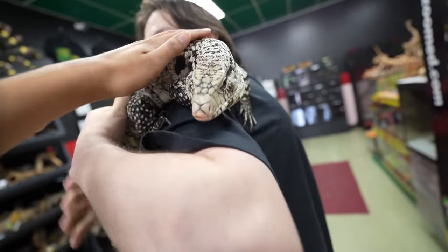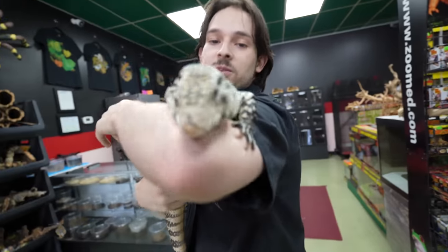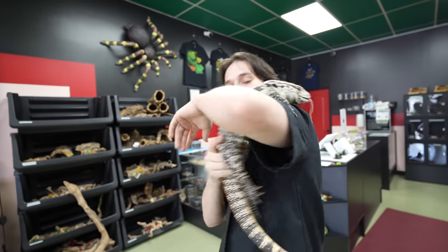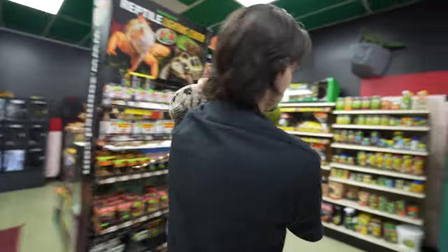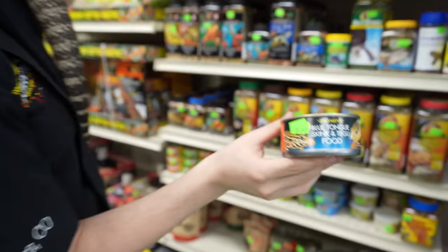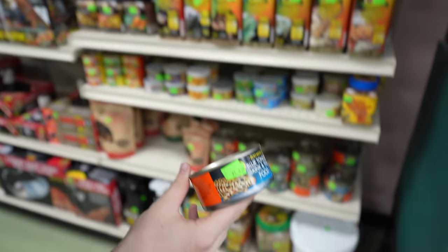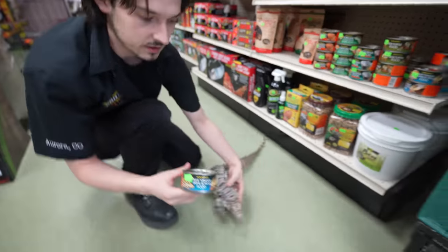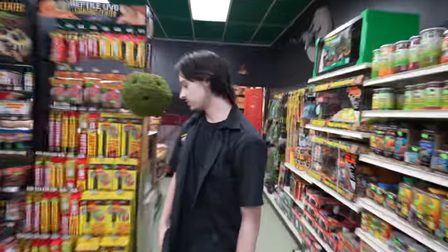She is beautiful! Can I pet her? She feels warm — she was just chilling on my lap. What is her favorite food to eat? She loves this canned skink food. I'll do a mixture of this and then natural meats like tilapia, ground chicken, ground turkey — and she loves veggies too.